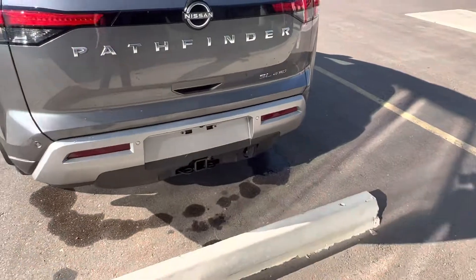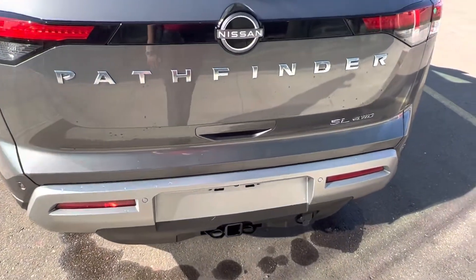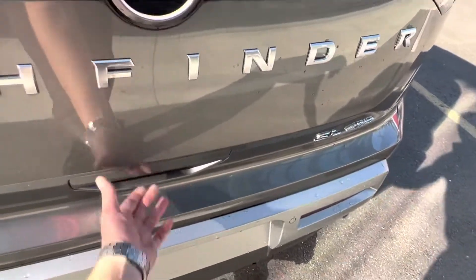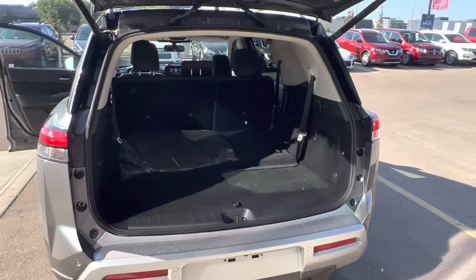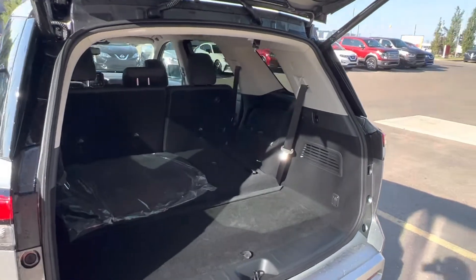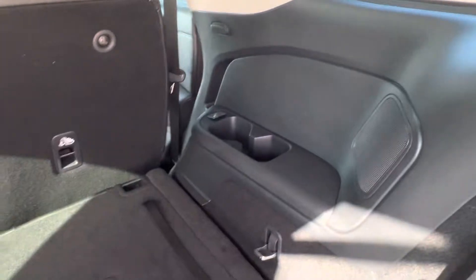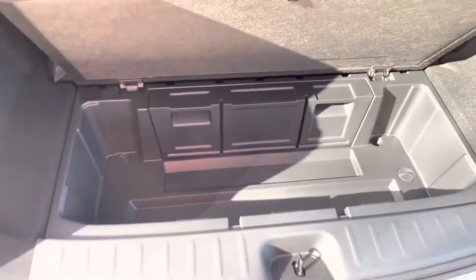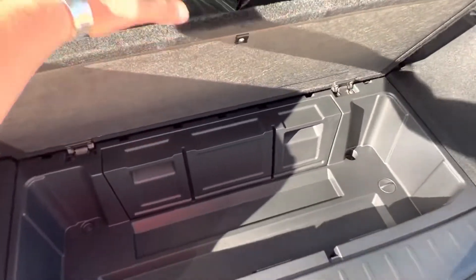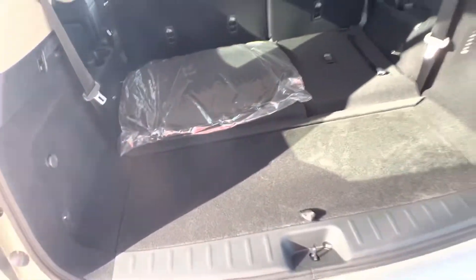You've got park sensors along the rear bumper, your tow hitch and wiring ready to go, and a motion-activated liftgate. You've got ample amounts of storage space in the third row, as well as cupholders and charging ports. There's a little storage compartment underneath with a soft-closing cover so it's not going to slam on anybody's hands.